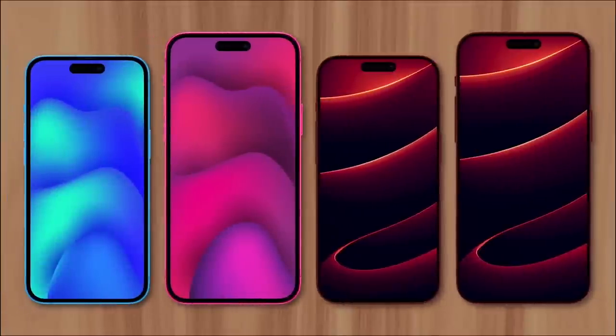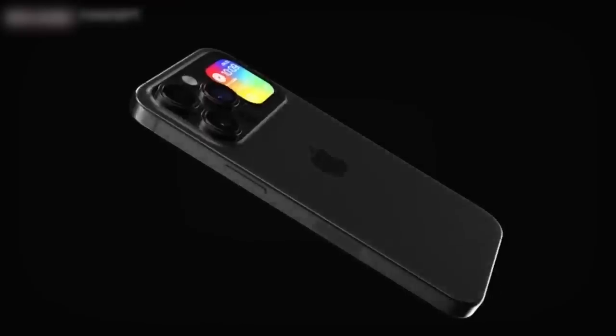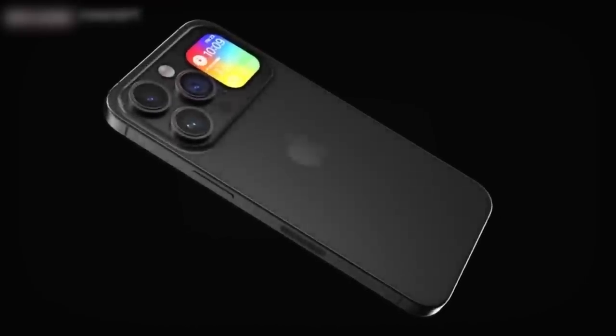Apple's expected to introduce a new generation of iPhones this fall, and there have been several feature leaks from reputable sources that we'll cover right now.